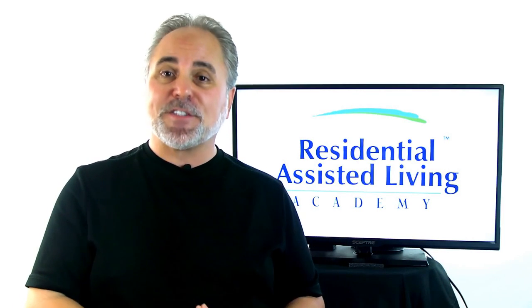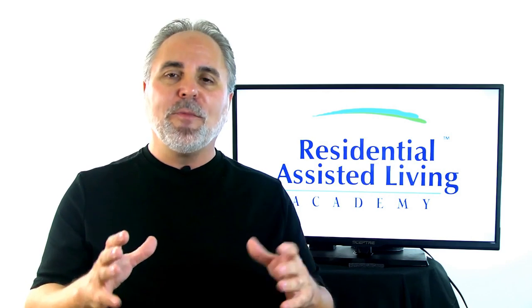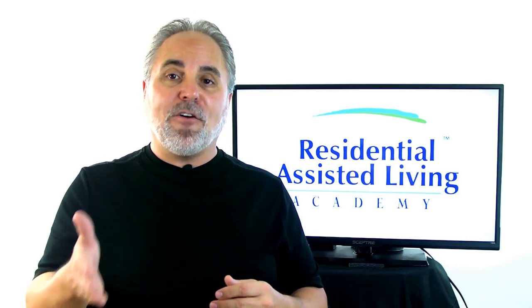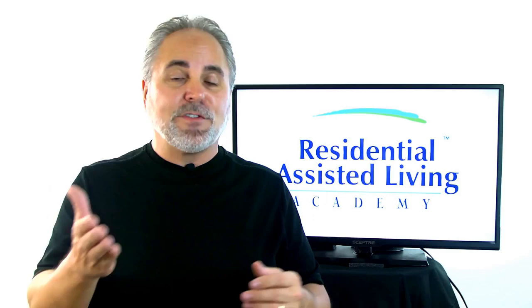Hi, this is Gene, the founder of the Residential Assisted Living Academy. One of the questions I get is, Gene, I found a home. I found it in the right location, but what's the next step? Well, the next step would be: is this the right home in the right location? And what will they be willing or able to pay?